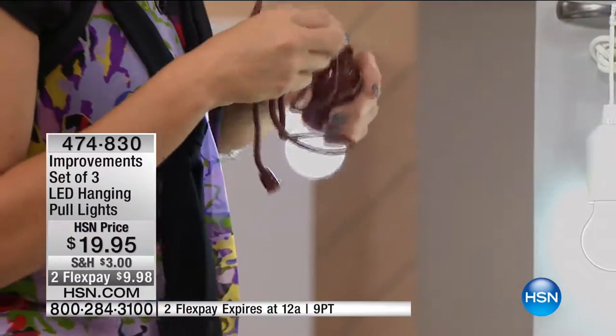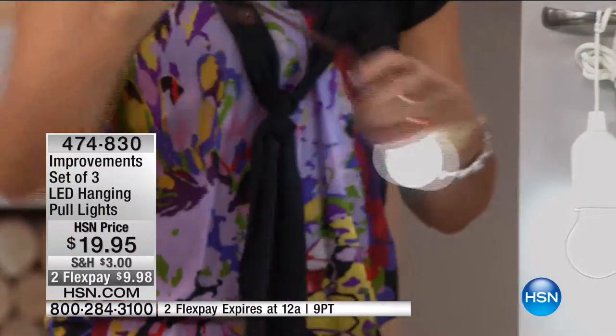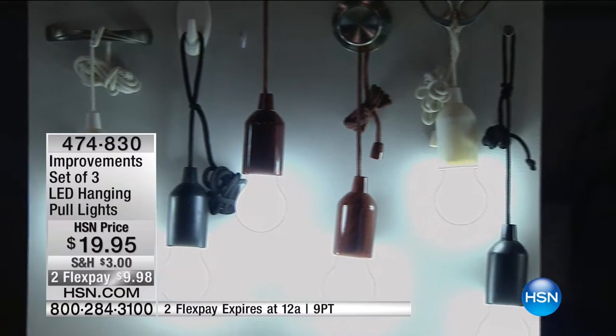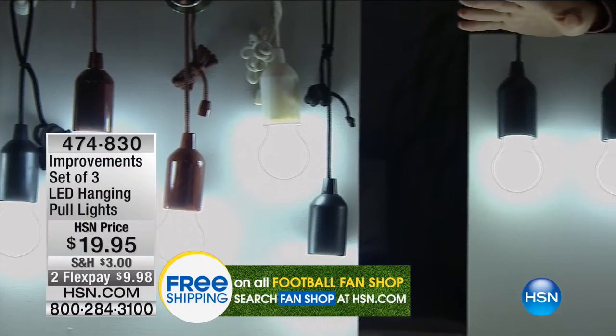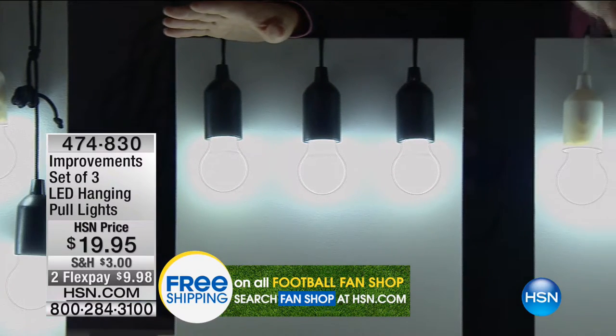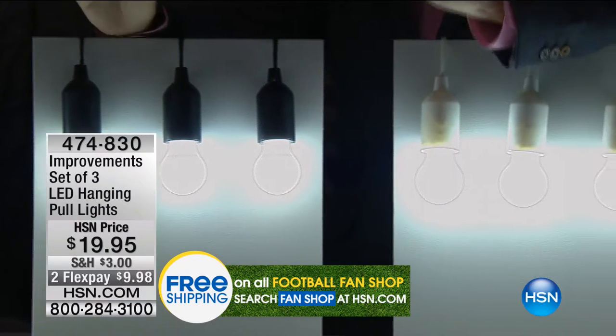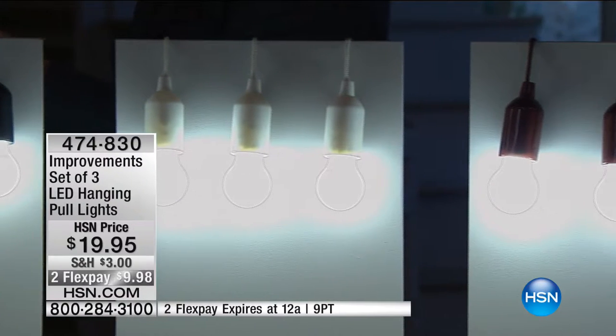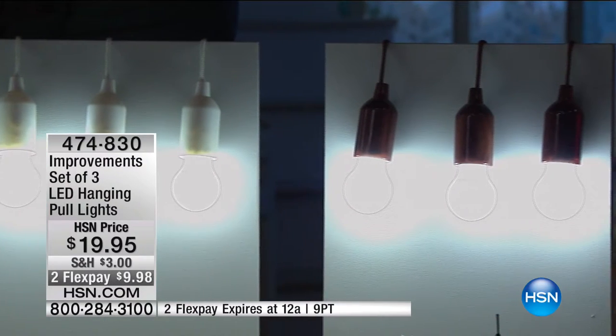There's about a thousand in each option — you choose black, white, or wood tone. You get three of them. Put one in the pantry, one in the closet, one in the basement, one in the attic — hang them outside, wherever you so desire. They even come with batteries included. That's what I love about Improvements.